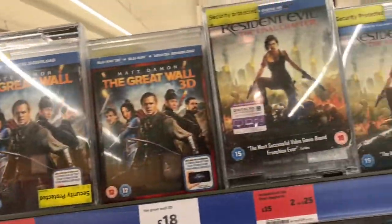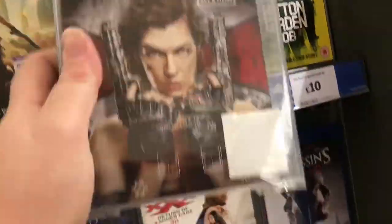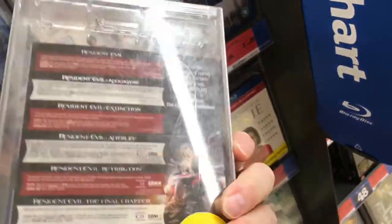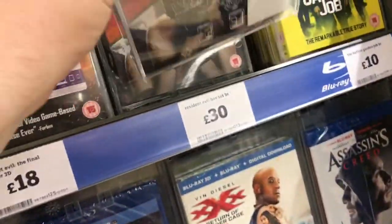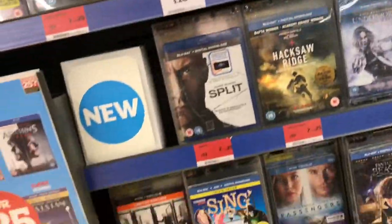There's the main ones in Sainsbury's, all with slips — so that's good. What I spotted was Resident Evil including all six films, so it's the complete collection. It's the first time I've seen the whole collection in a Blu-ray package, so that might be worth picking up. I've only got two of the Steelbooks, but that's not bad for 30 pounds.